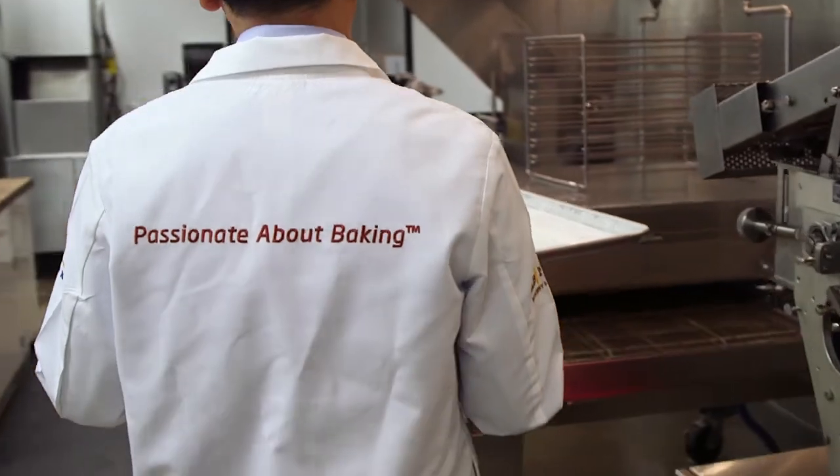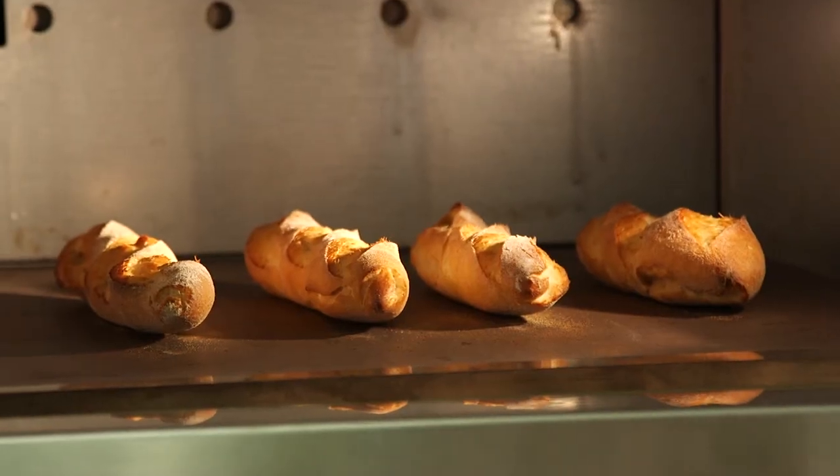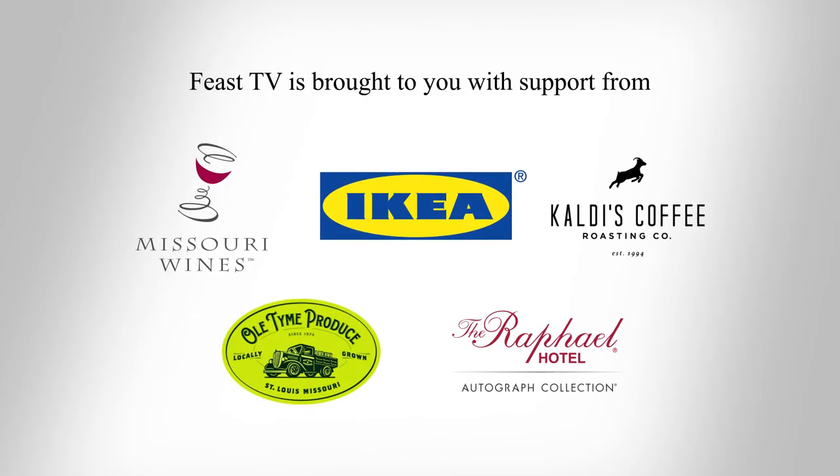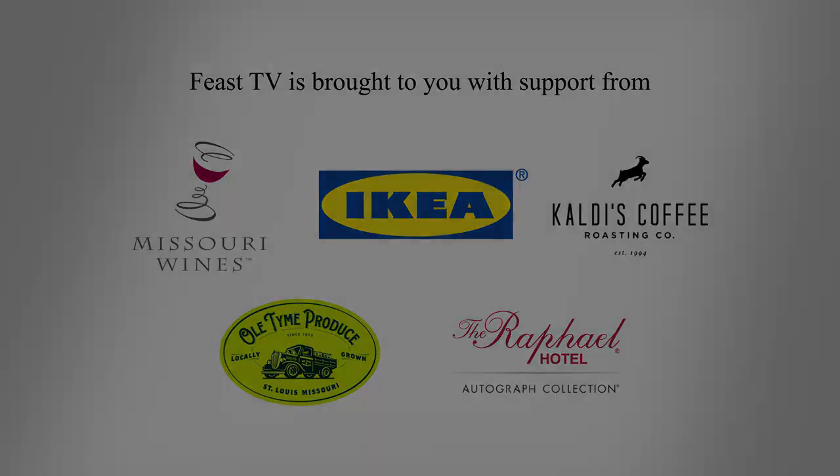We say we're passionate about baking, and it's not just a slogan. We really mean it.